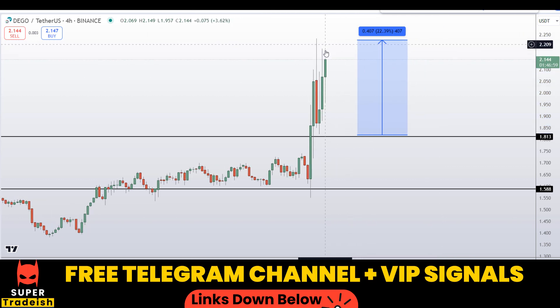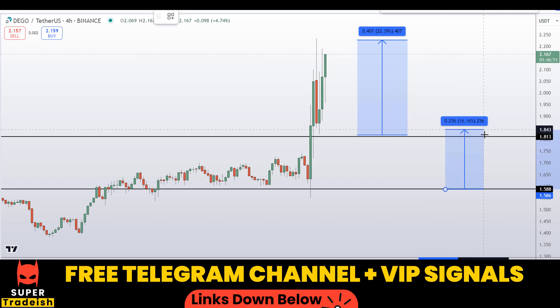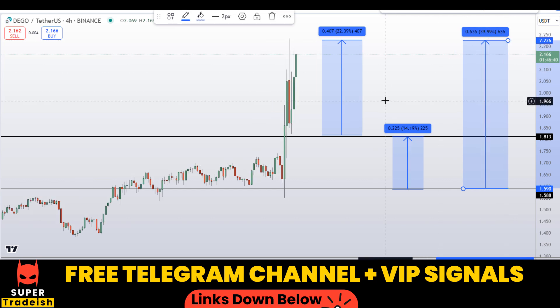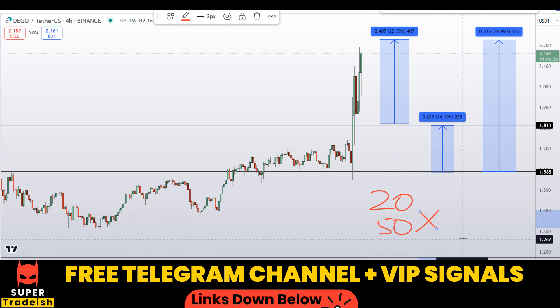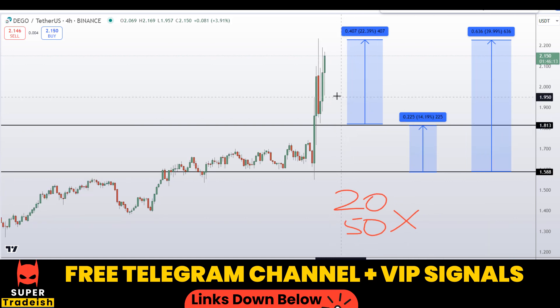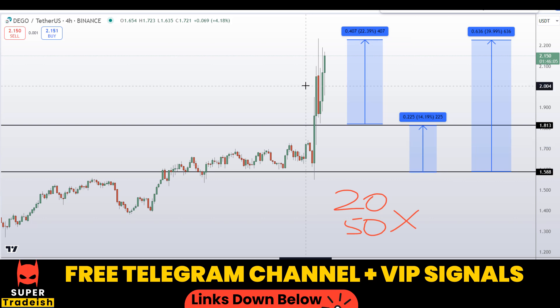I will be targeting my first take profit at the highs — that should gain you around 22% without leverage. Then targeting the next resistance line for around 14% gains without leverage. Or you can target the highest of this region for around 40% gains without leverage. With leverage like 20x or 50x — which I usually trade with in my VIP Telegram group depending on volatility — you can multiply these percentage gains to calculate your potential returns.